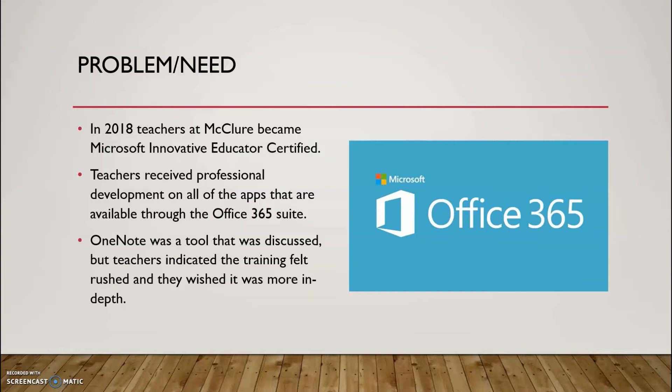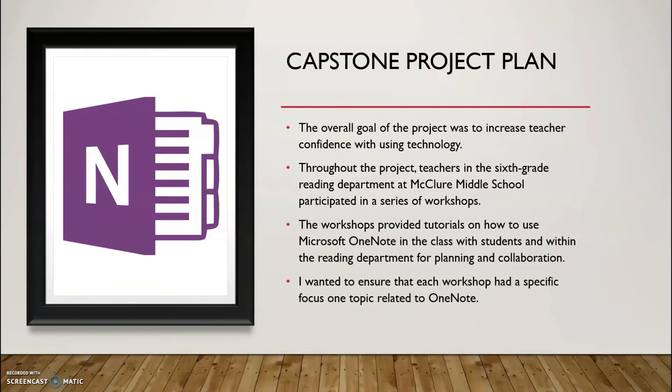The teachers felt that with more direct small group coaching and in-depth interactions, they would feel more confidence in using the tool. When I began to design the plan for the capstone project, the overall goal was to increase teacher confidence with using technology and to provide teachers with coaching on a single tool over the course of the semester.